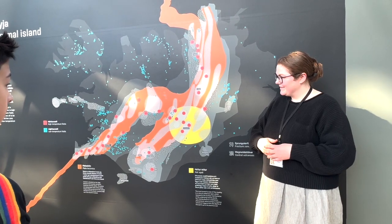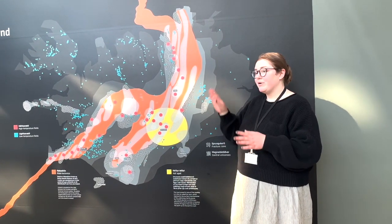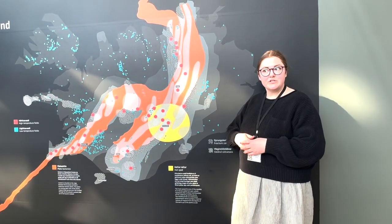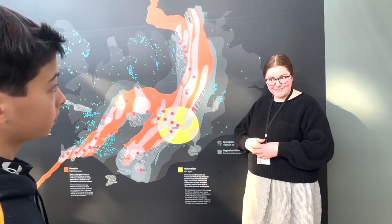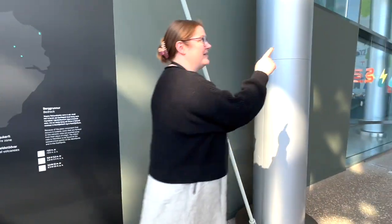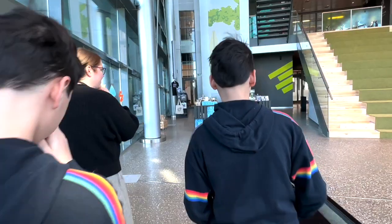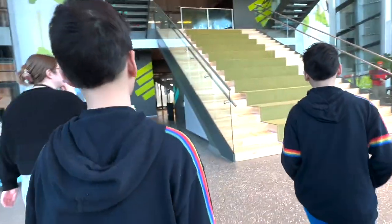Since you guys are focusing on greenhouses, if you have any questions about geology I'm happy to answer them — otherwise let's go upstairs to talk about how we're actually producing and using the water. We're going to head all the way up to the top floor.